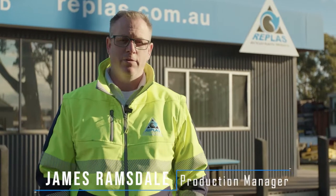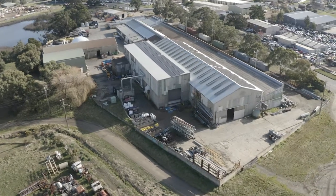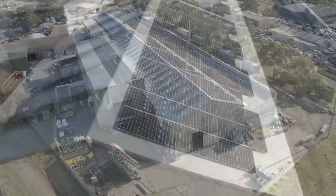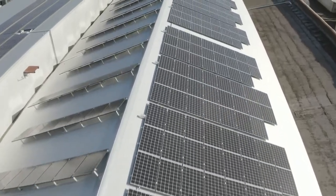My name is James and I'm the production manager here at the Replas facility in Ballarat. As part of being part of the circular economy, the company has undertaken some solar installations here in Ballarat. We have over 200 kilowatts of solar on the building with a few hundred solar panels on the roof.